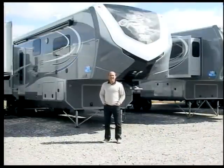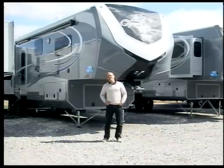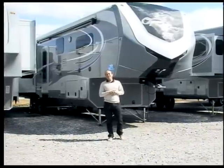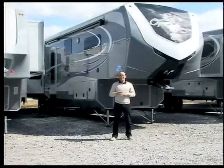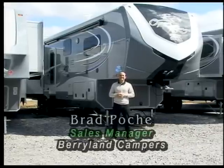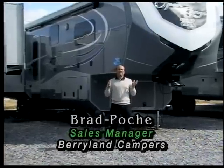Hi, Brad Poche here with Berryland Campers. It's February 27th. We're finally getting a little sun today. We hadn't put a video up in a couple of days because it's been nasty weather, the rain and snow. It's been snow everywhere else in the country and we should be blessed here in southern Louisiana. We've been having some wintry weather and it looks like the sun's kind of coming out a little bit today.